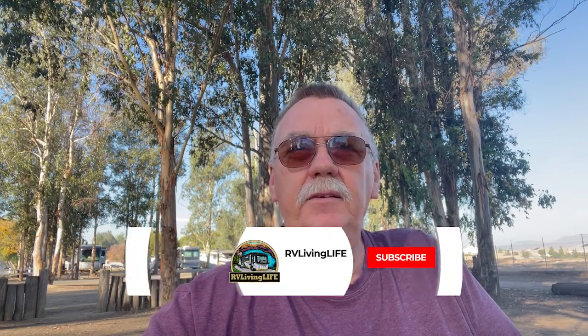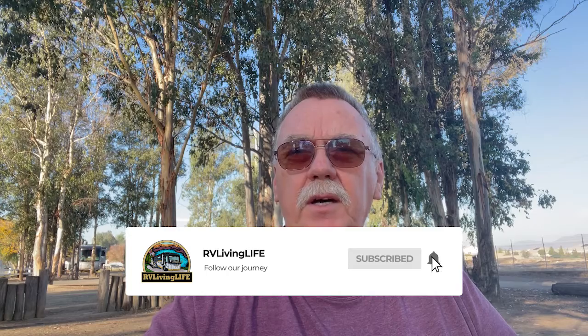Good morning everyone. Today we are at Wilderness Lakes RV Resort in Menifee, California and this is a nice place. We like this park. There are quite a few sites here and it's all decently spread out. There's a lot of water in between the rows of sites so it's not too hard to get a spot to back in.